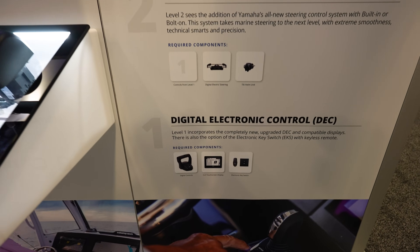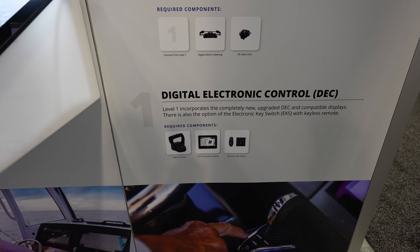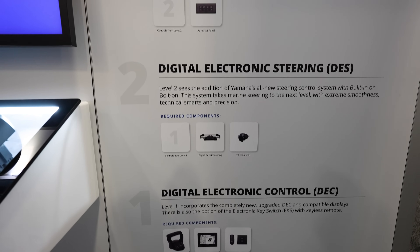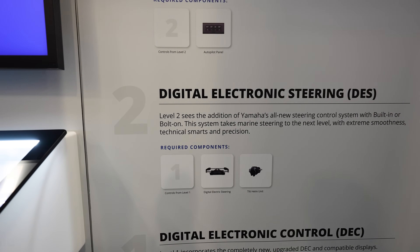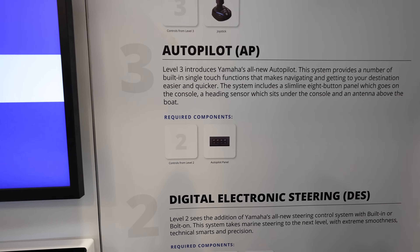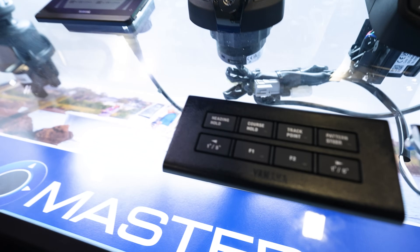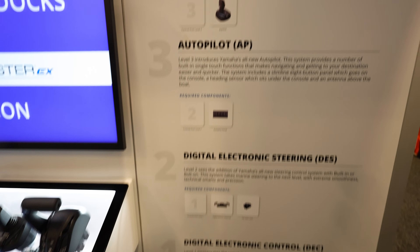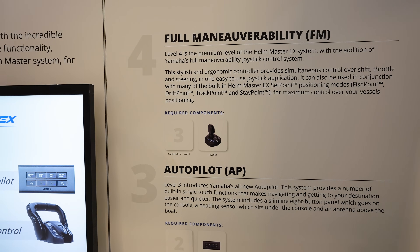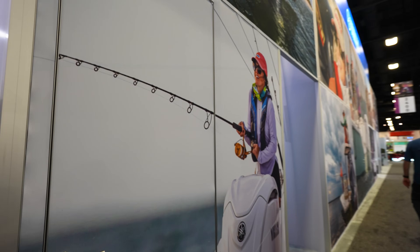There are different levels of the EX system. Your level four is going to be the top — that's full maneuverability. Starting from the bottom: DEC is digital electronic control, which is basically this year's gauges with a key fob start-stop button and an EX control box. Then your DES, digital electric steering, is level two — digital electric steering and tilt helm. Then your autopilot comes with heading hold, course hold, track point, steer pattern, and up to level four full maneuverability with pretty much everything they've got to offer.